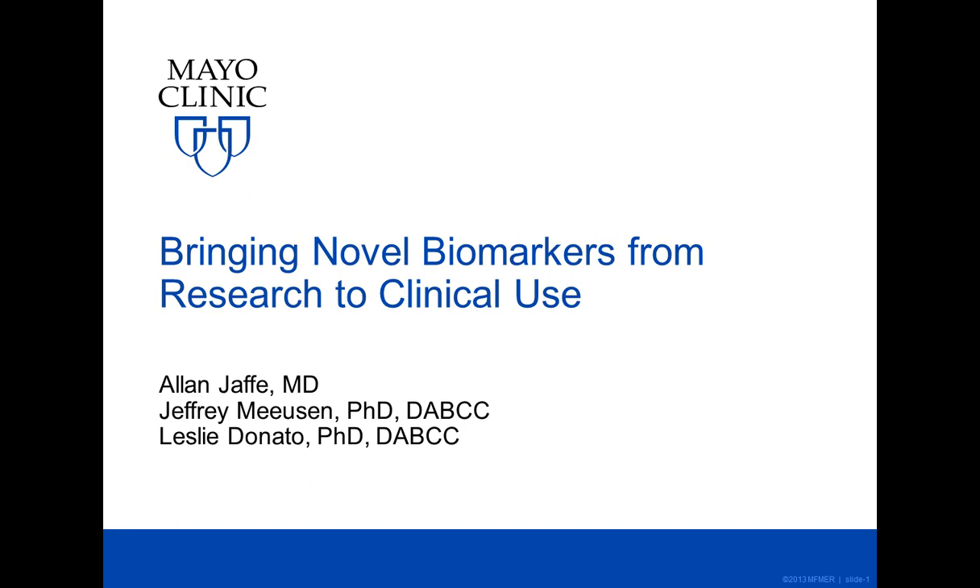Mayo Clinic is a non-profit organization committed to clinical practice, education and research, providing expert comprehensive care to everyone who needs healing. The Mayo Clinic Department of Laboratory Medicine and Pathology and its reference laboratory, Mayo Medical Laboratories, provide advanced laboratory testing and pathology services to support more than 4,000 healthcare organizations around the world. Revenue from this testing supports medical education and research at Mayo Clinic. Complemented by collaborations with diagnostic and biotechnology companies, the department maintains a robust diagnostic test development program, launching more than 100 new tests each year. To learn more, visit MayoMedicalLaboratories.com.